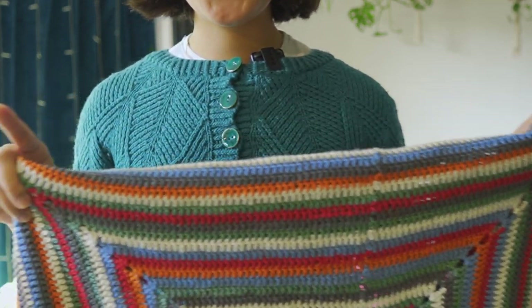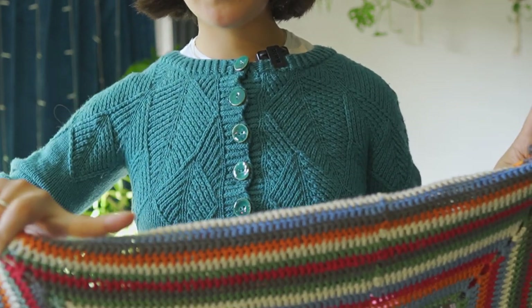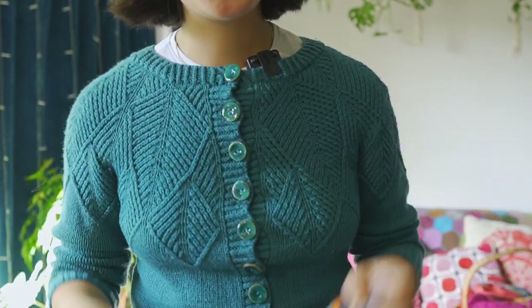I loved making this blanket — I could have gone for longer. So I got up to probably over half a metre, and then I went and ordered more yarn.